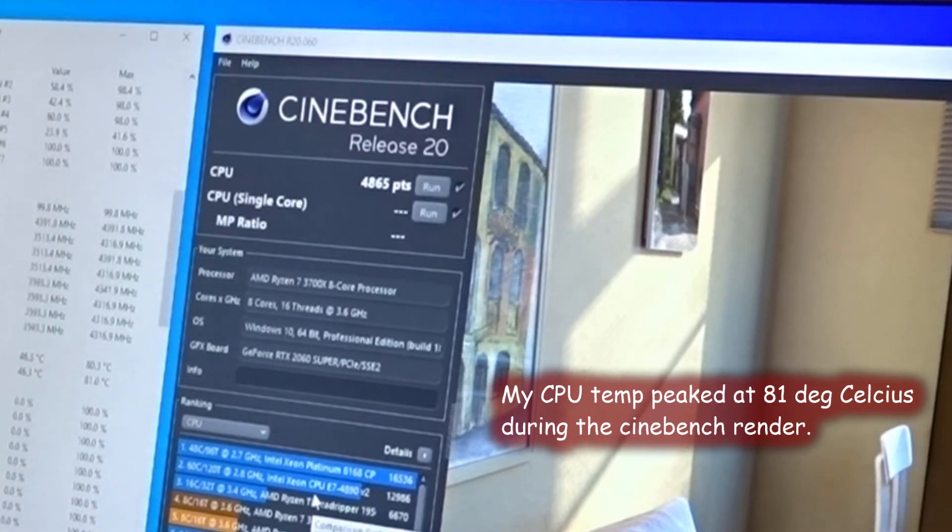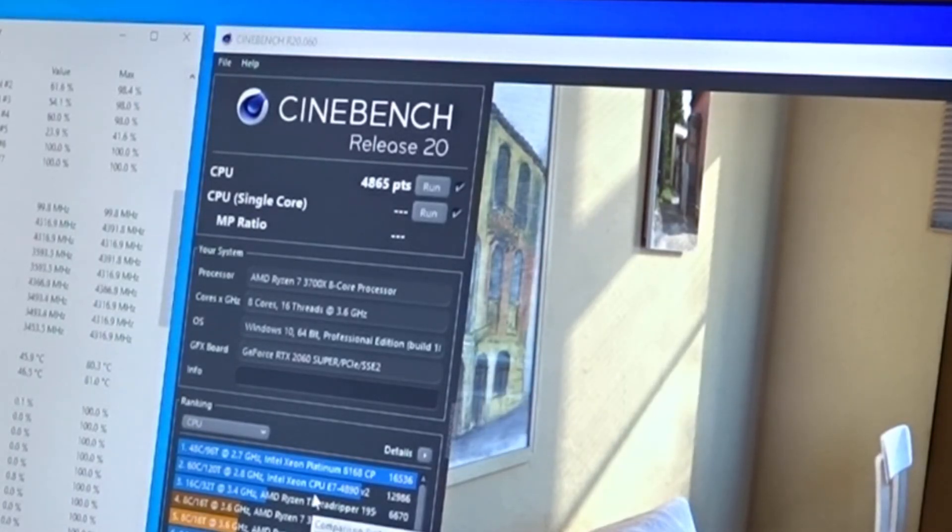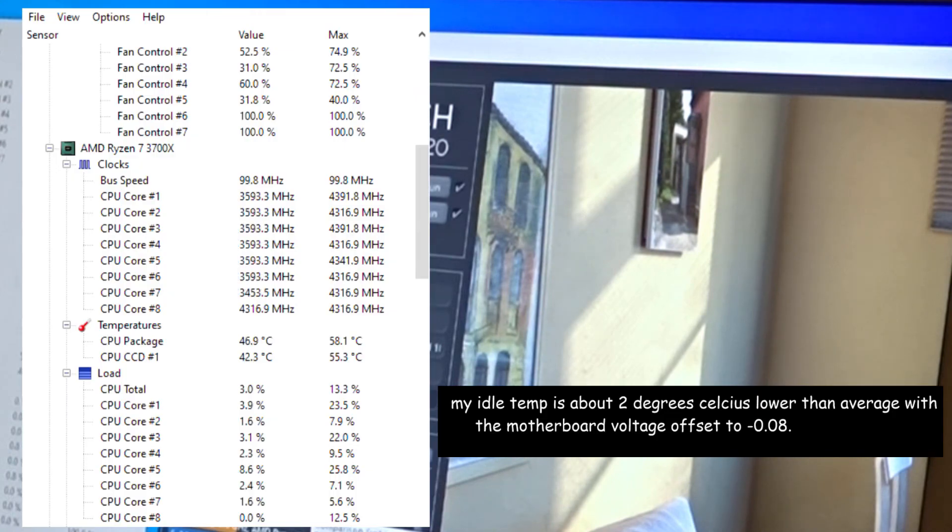Anyway, that's the video — those are the settings that are working for me. If you guys have comments or other settings that are working for you, particularly timings, I'd be interested to know. I haven't had any luck using timing calculators efficiently, and I don't have B-die RAM, so I've been kind of floundering in that department. Good luck, guys!